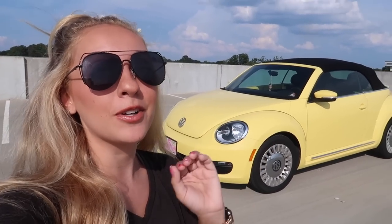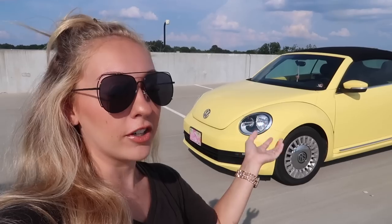This is her - she's super cute, super adorable: a 2013 yellow convertible Volkswagen Beetle. I absolutely adore her. I actually got her back in February. There was only one yellow Volkswagen Beetle Convertible for sale in the entire country, so I ended up having to ship her from Virginia. I did a video on that, so I'll link it below if you want to watch it.